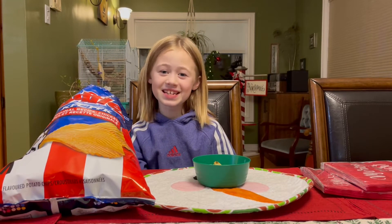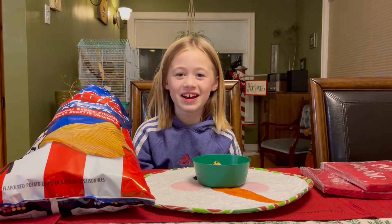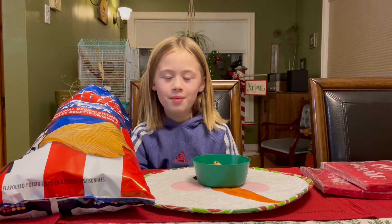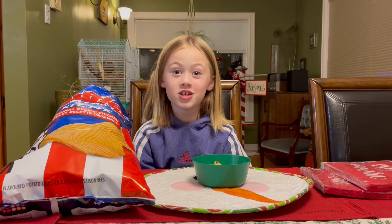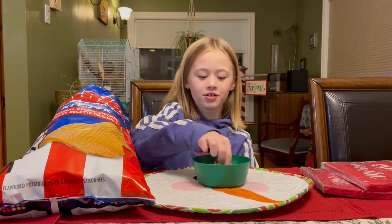Guess what — it doesn't actually taste like plain chicken. It tastes like chicken dipped in gravy, and it smells a lot like chicken. But since the potato chips are potatoes, it kind of tastes like fries, chicken, and gravy. It's so good, I'm gonna have another bite because it's so good.